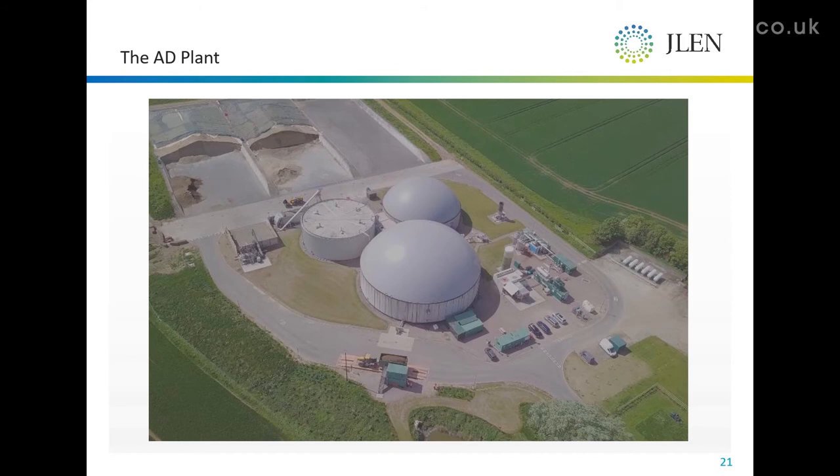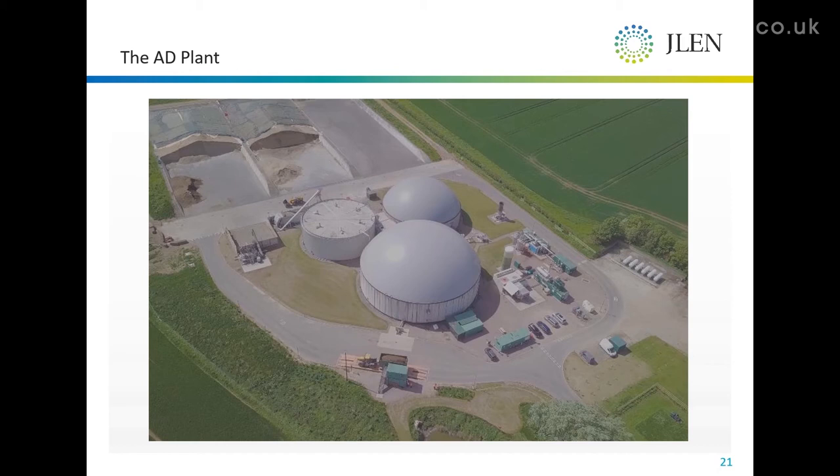This is our Grange Farm plant. What you've got in the top left-hand corner is the silage clamp — something very familiar to anybody who's ever been to a dairy farm. On those three clamps will be, at some point in the year, almost all of the feedstock required to run that asset for a year.